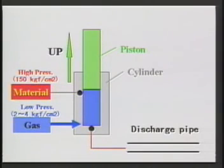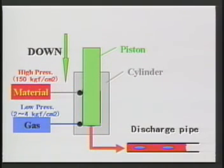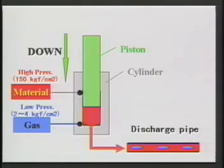This sequence illustrates how gas is introduced into the system. Low-pressure nitrogen gas and highly pressurized gasketing material are alternately injected into the gas mixing cylinder where they are combined at a preset ratio.